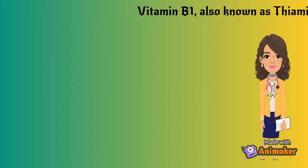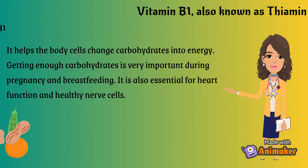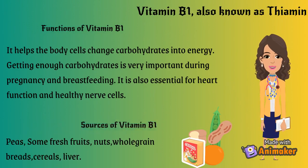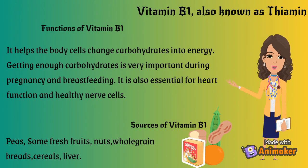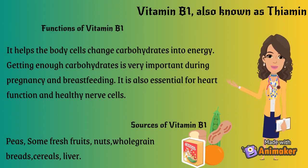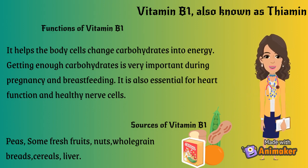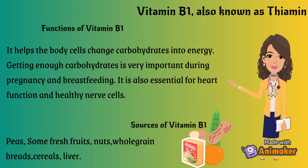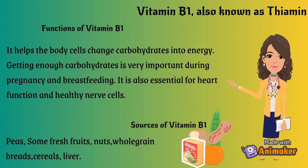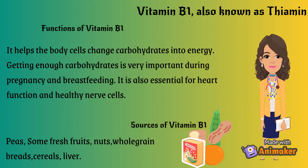Vitamin B1, also known as thiamine. Functions of Vitamin B1: it helps the body cells change carbohydrates into energy. Getting enough carbohydrates is very important during pregnancy and breastfeeding. It is also essential for heart function and healthy nerve cells. Sources of Vitamin B1: some fresh fruits, nuts, whole grain breads, cereals, and flour.